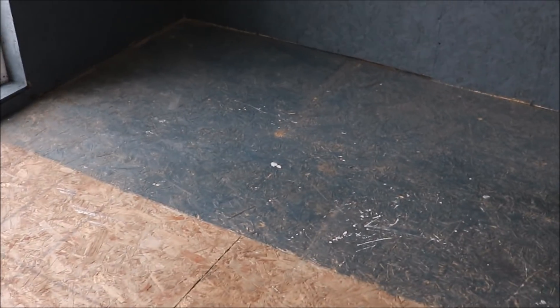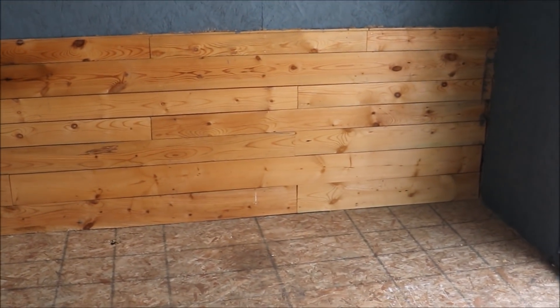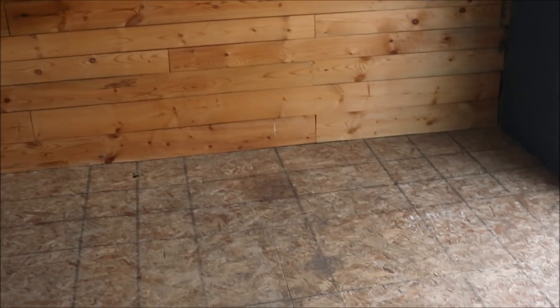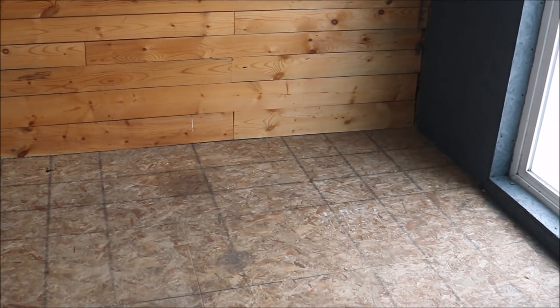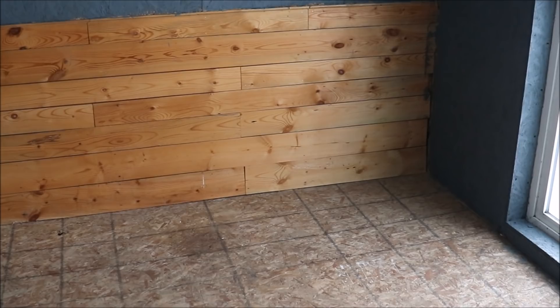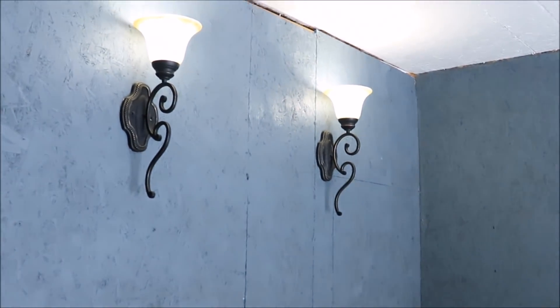Now we're about to start laying down our floor. We'll see how it goes — it'll either work or it won't. This is just OSB, and when we built the house the roof went on a long time ago and this wood got wet, so it does warp a little bit, but not too bad. We have underlay for the laminate flooring so hopefully that'll help. We don't have a lot of traffic in this room anyway, so let's get going.